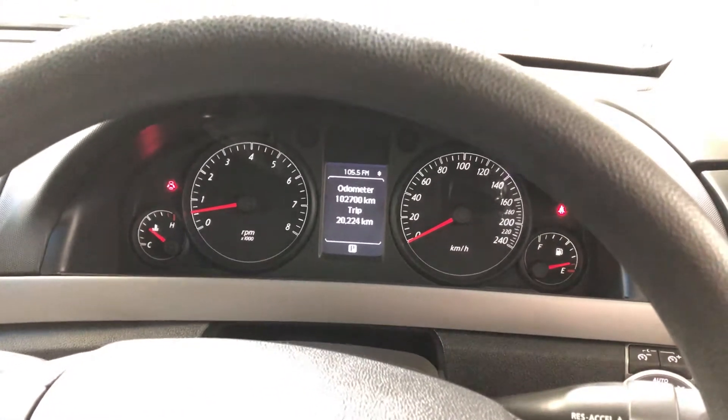This car has only travelled 102,000 kilometres on the clock, which is pretty low for its age. It also comes with two sets of keys and a full set of books.